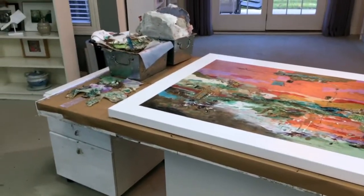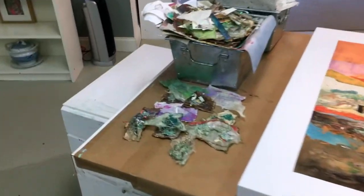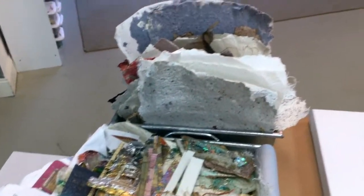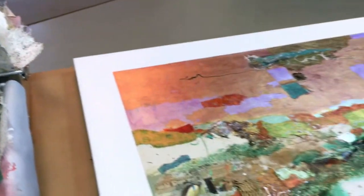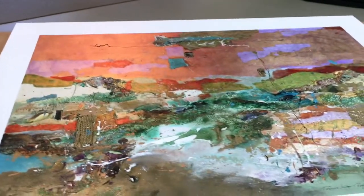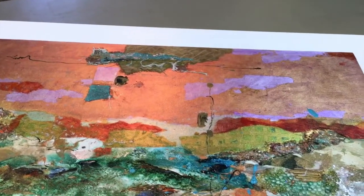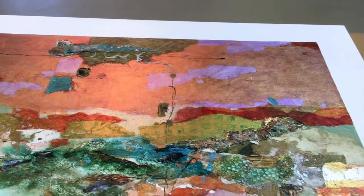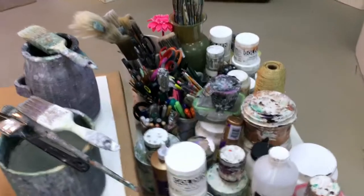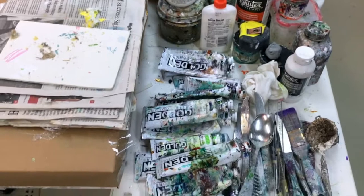This is my table where I paint. I have some of my handmade papers here — I took those out for you to see a little bit. This is one of my paintings that has a lot of the gold leaf in it. You can see it along the top. It's gold leaf with paint on top, so it comes out to be a copper color. This is my paints — kind of a mess that turns into something good.